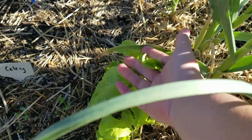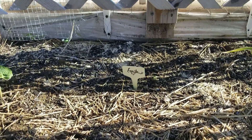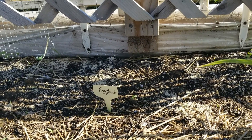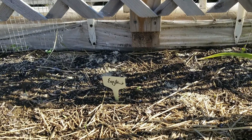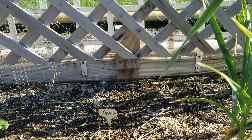My butternut squashes are not poking through yet — I'm not sure what's going on with those. My eggplant — I think I've got one poking through. I had one little eggplant seed left in my packet so I went ahead and planted it. Butternut squash and eggplant are both new to my garden this year, so I'd really like at least one of each to grow so I can learn a little bit about them.